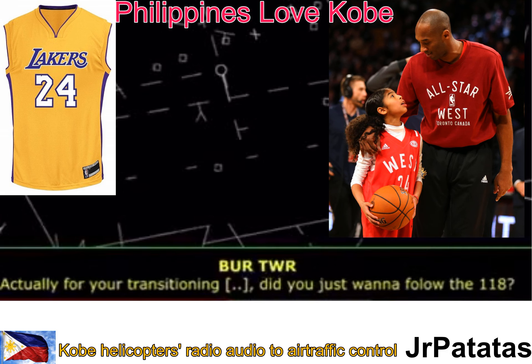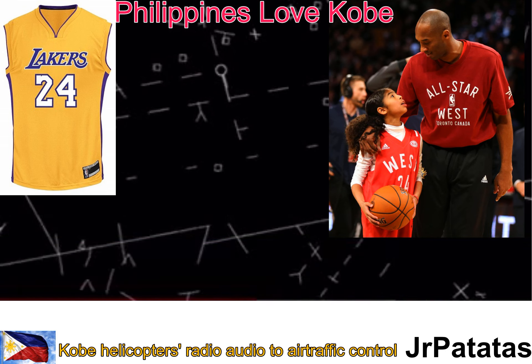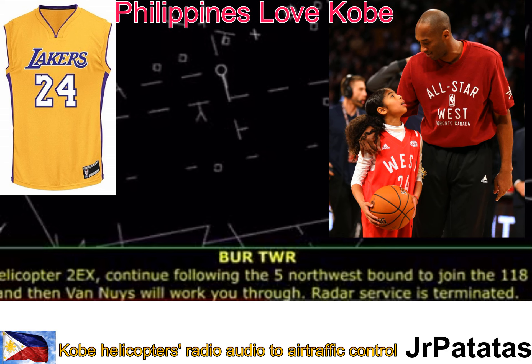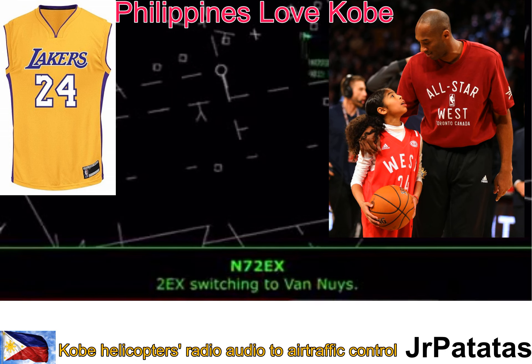X-ray, for your transition to Camarillo, did you just want to follow the 118? 118, and then we'll look around Van Nuys to catch the 101, 2 Echo X-ray. Number 2 Echo X-ray, roger. Continue following the 5 northwestbound to join the 118, and then Van Nuys will work you through. Radar service is terminated. Remain that squawk. Contact Van Nuys helicopters, 119.0. 2 Echo X-ray, switching you to Van Nuys.